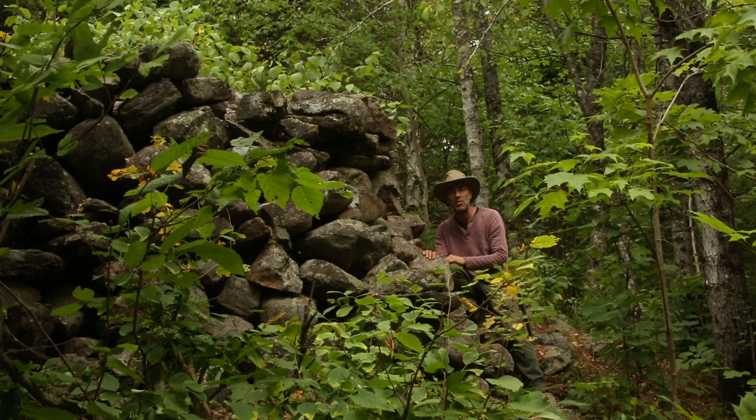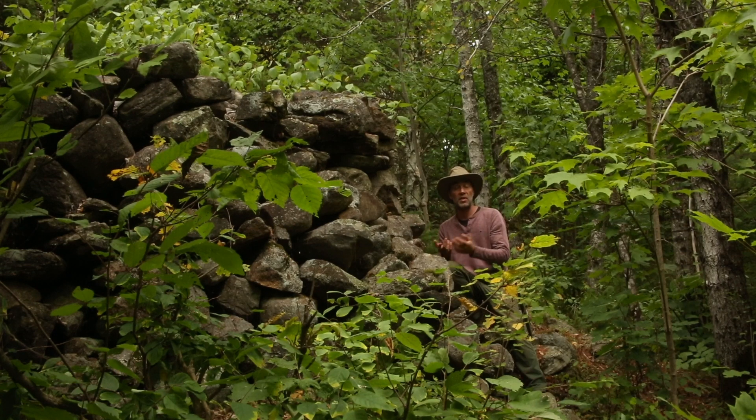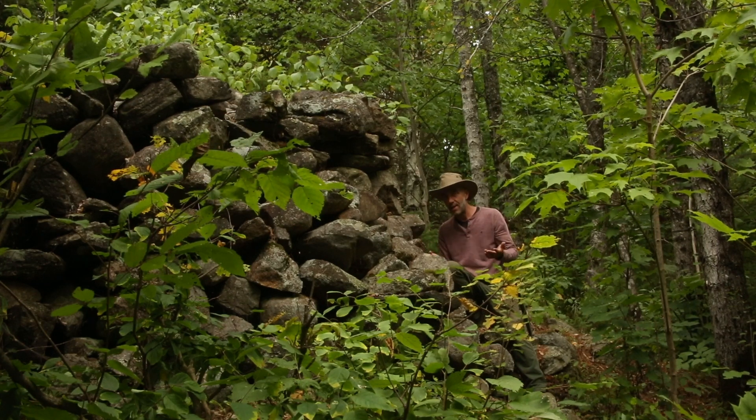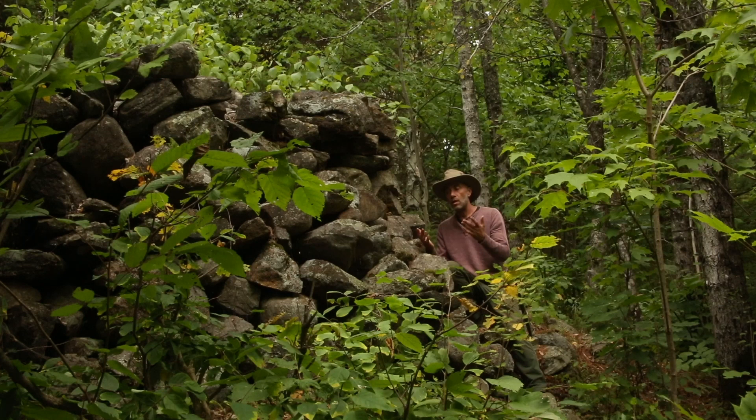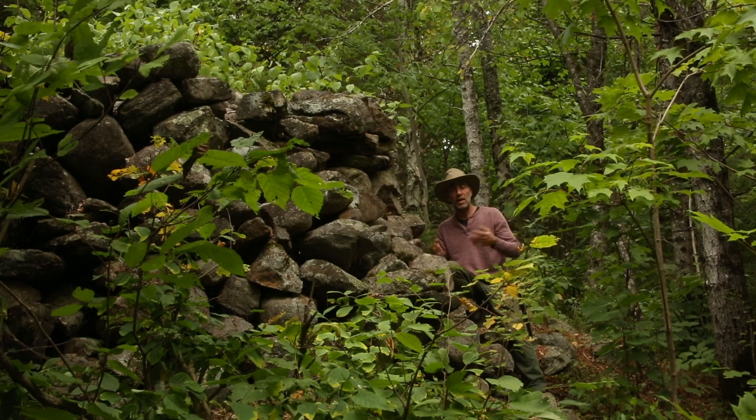I want to also point out that I'm quite sure it's not any of the First Nation tribes that we know from this area. In particular around here were the Algonquins, and there's no history of them building anything with stone — nothing ritual, no burial sites, no homes or structures. They didn't work with stones, so it's not them.